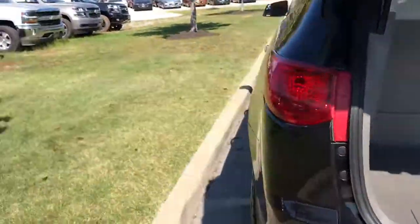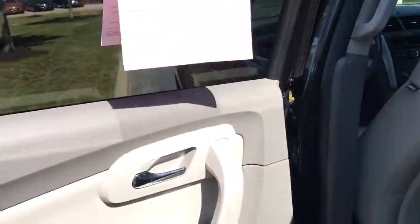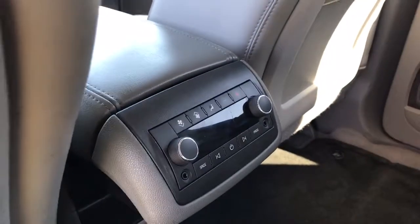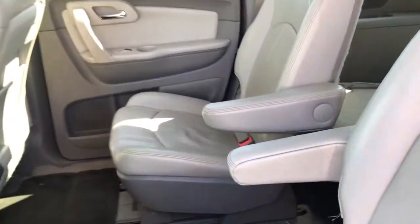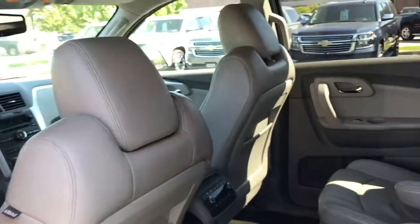Inside we do have power windows and power locks, plus a full leather interior. The heating and air controls for your rear passengers are back there, and you do have the captain's chairs, which makes it pretty easy for people to get in and out of the rear seating.